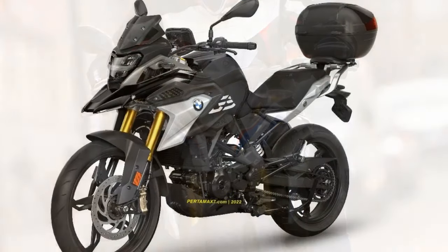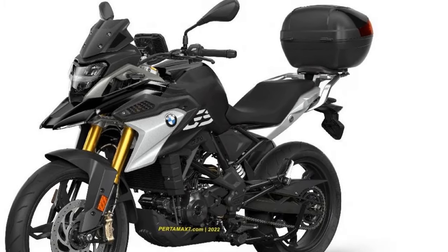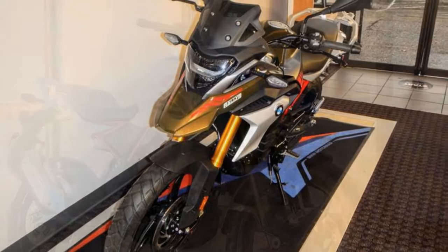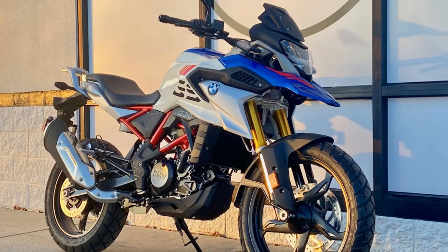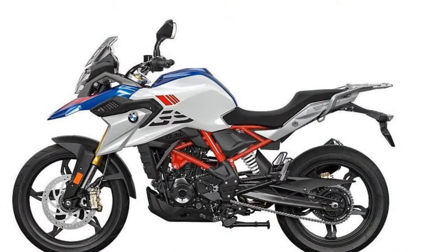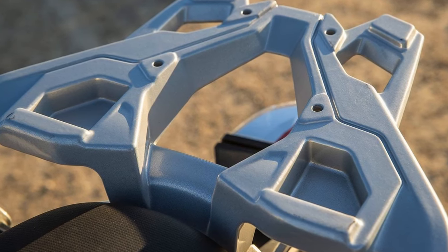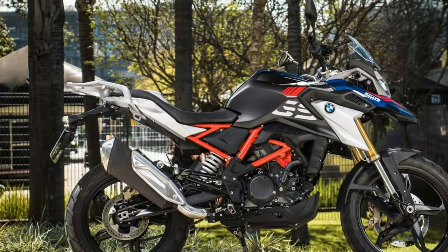The G310GS is powered by a 313cc single-cylinder engine. It's not the most powerful engine on the market, but it's enough to get the job done — smooth, refined, and delivering power in a linear fashion. The six-speed transmission shifts smoothly and precisely, and the clutch is light and easy to use, even in stop-and-go traffic.